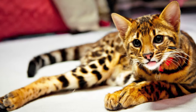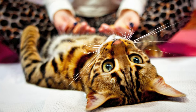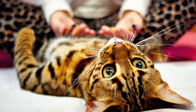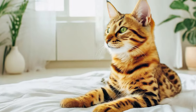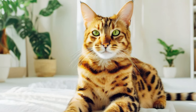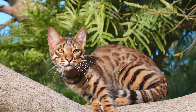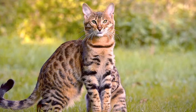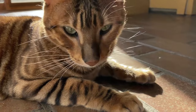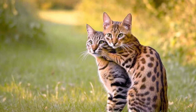Vocalization: Toygers are not typically known for being excessively vocal. While they may occasionally communicate with soft, melodic meows, they are generally quieter than some other breeds, which can be a relief for those looking for peaceful coexistence. Affection: Toygers are affectionate cats who often enjoy snuggling with their human companions and may even follow them around the house — making them an excellent choice for owners seeking a strong bond.